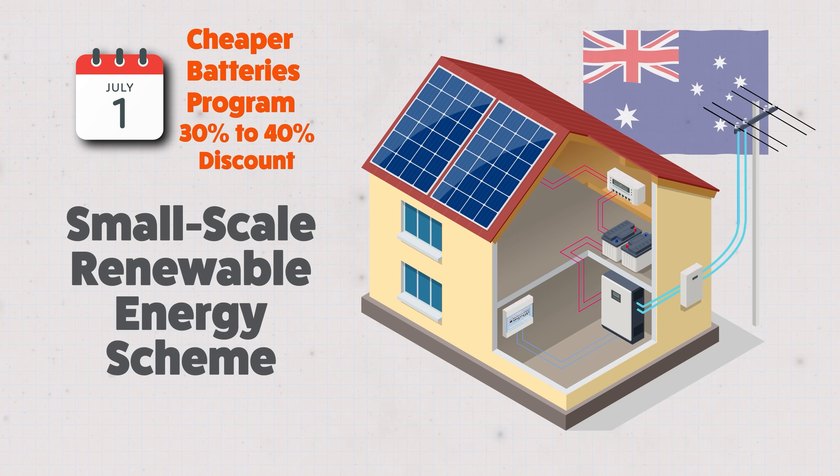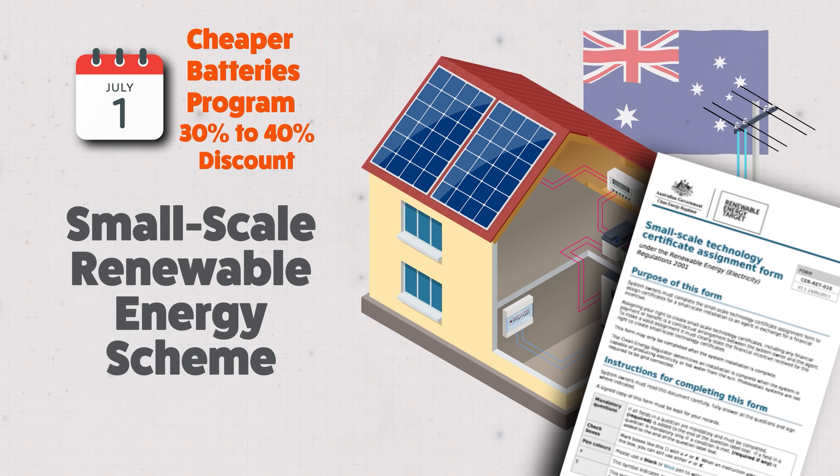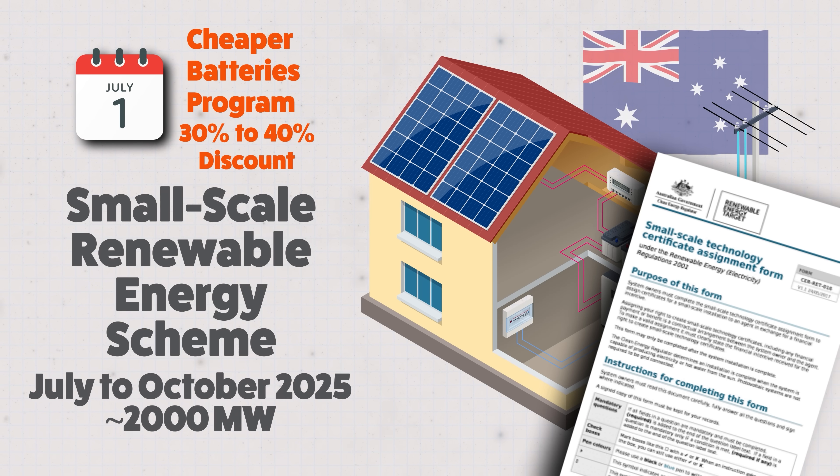Under S-Res, household renewable systems, including things like solar panels and solar batteries, generate tradable certificates known as Small Scale Technology Certificates, or STCs. The value of those STCs is typically realised as a discount from the installer. The capacity of the batteries installed over the 17 weeks is, according to the report, just under 2,000 megawatts.